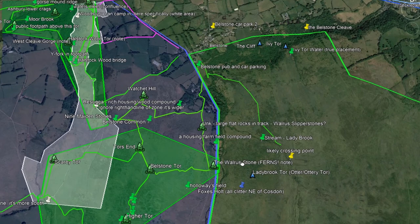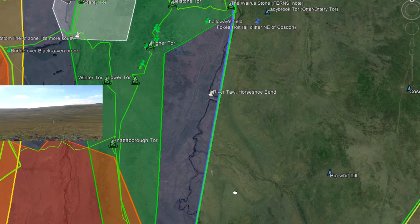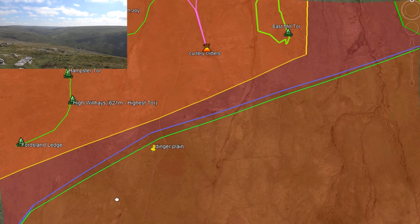2. Oak Tor is on the Western Line, but Metheral Hill is not. Below this, the borderline turns west. 3. Fordsland's Ledge is on the Western Line, but Dinger Tor is not. The line turns southwest. 4. Kitty Tor is on it. Lints Tor is not.